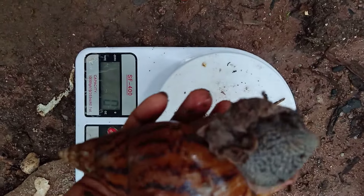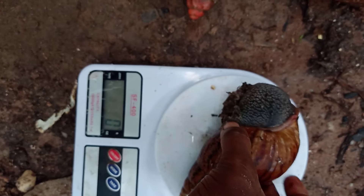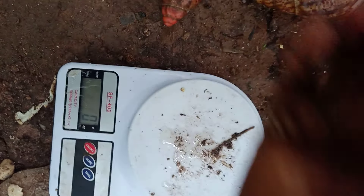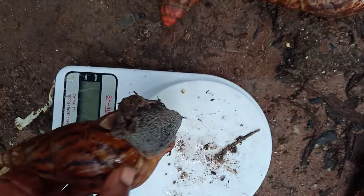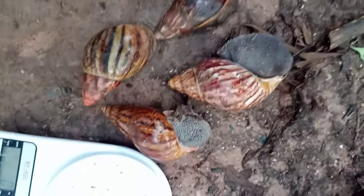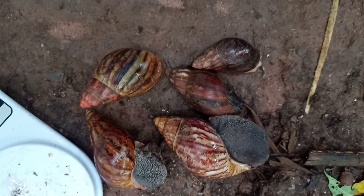This is Achatina achatina — the tiger snail, also known as the Ghana land snail. I'm doing Achatina achatina last because research has it that it grows bigger than all other species of African giant snails. So in one video, you can see them all — they are different species.